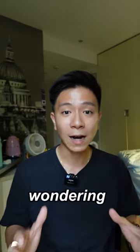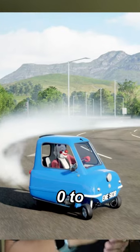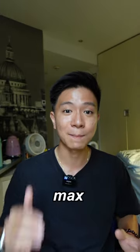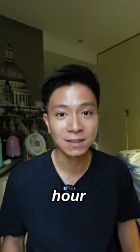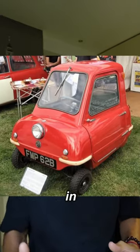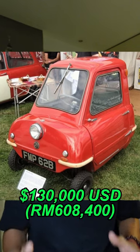So you're probably wondering how fast did this car go? 0 to 100 kilometers per hour? Nope, it's not possible because this car maxed out at 45 kilometers per hour. And if you're thinking this car is worth nothing, you're absolutely wrong — because back in 2013, it was sold at auction for over 130,000 USD.